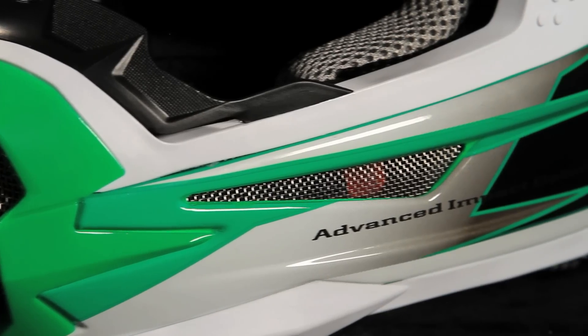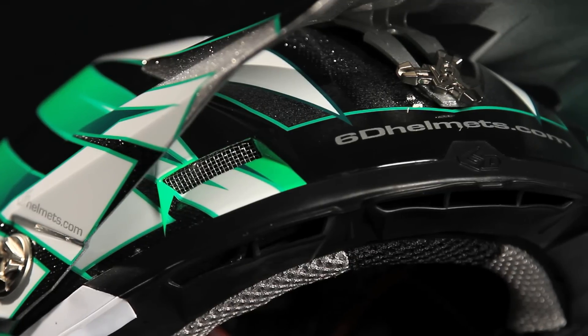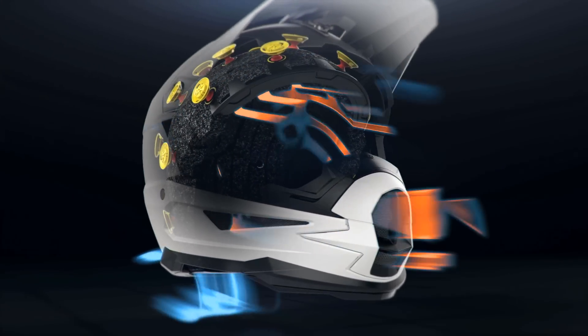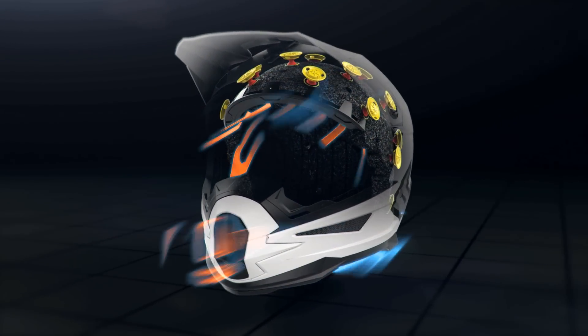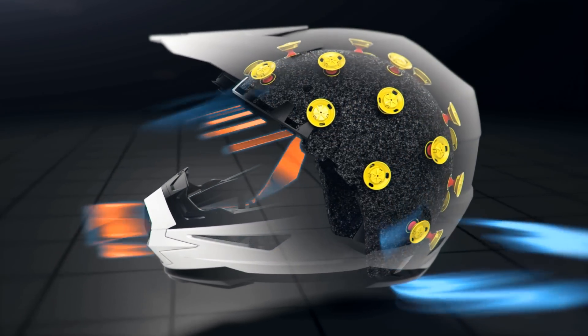The helmet is aggressively vented to feed air into the air gap, and basically what that does is allow a constant airflow of cooling air through the interior of the helmet, evaporating moisture and extracting heat from the helmet's interior environment.